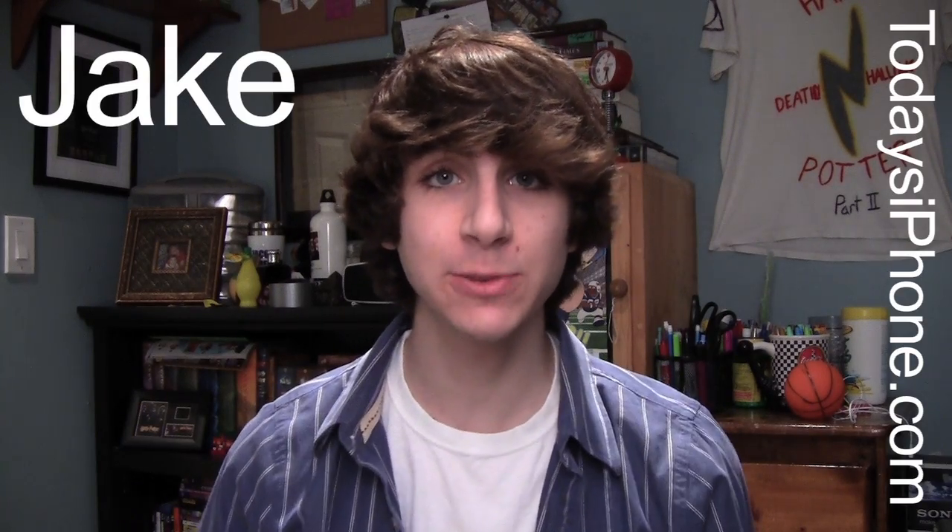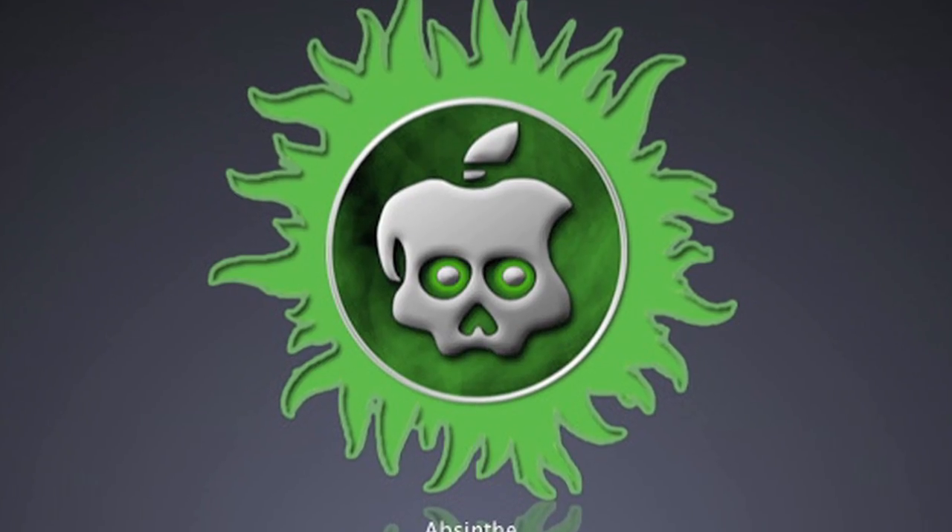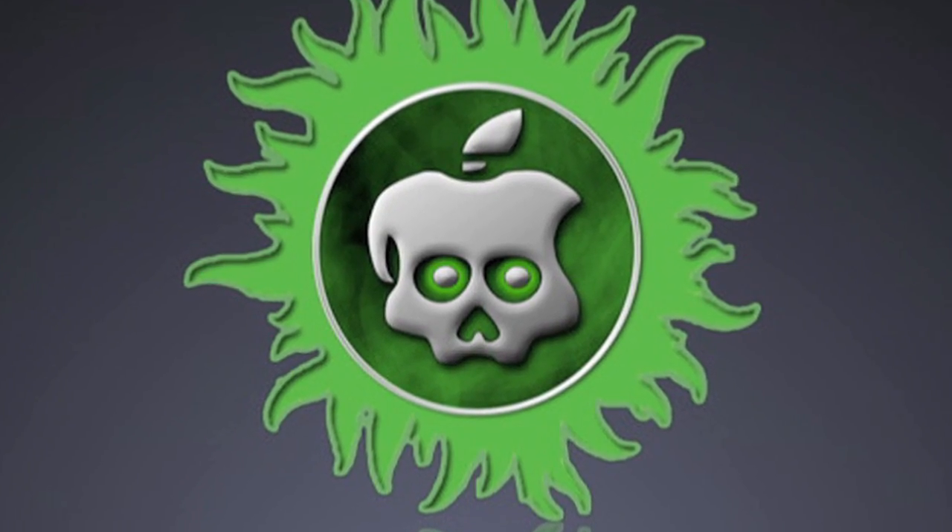Hey, what's going on guys, my name is Jake from todaysiphone.com and here are this week's biggest stories. The biggest news this week: iOS 5.1.1 is finally jailbroken untethered. It's out now, go download it, and it's awesome. Absinthe 2.0, the jailbreak tool, was released and it offers untethered jailbreaks for basically every device running iOS 5.1.1.